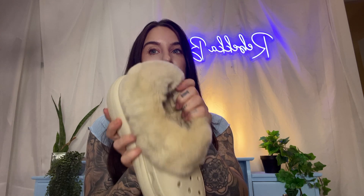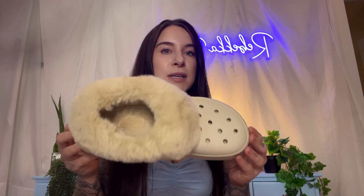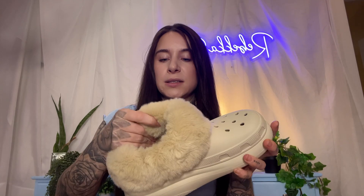They are fully insulated with the faux fur and I haven't been wearing socks with them, because they're so soft on your feet — it's like, why would you want to sugarcoat that with socks? But I think to extend the longevity of them, that would probably be a good idea.